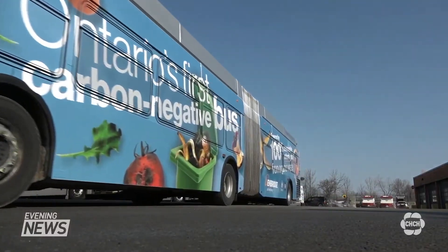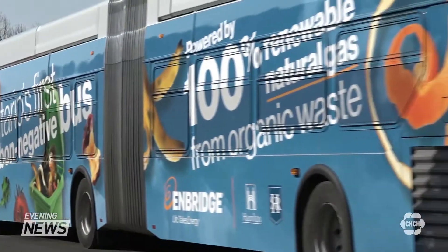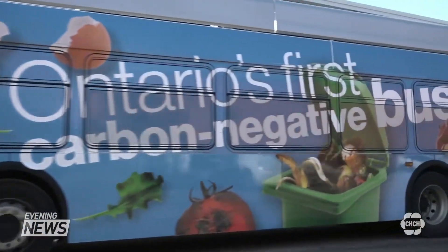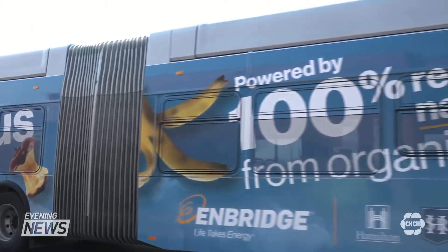Unfortunately, this renewable natural gas is more expensive than other natural gas — currently a significant premium, probably about four to five times as much. Enbridge expects the price of the renewable natural gas to decrease when production and demand increase.